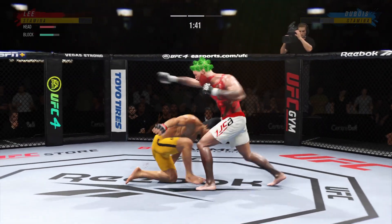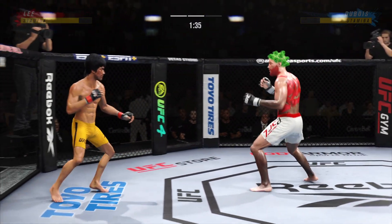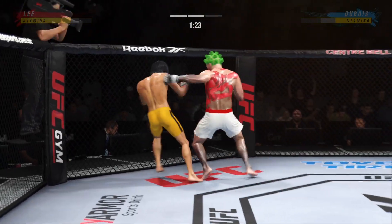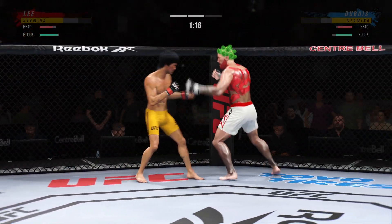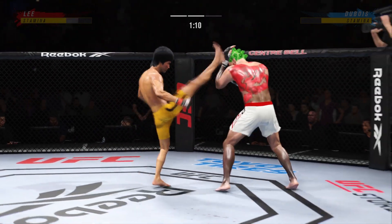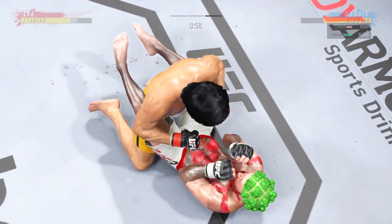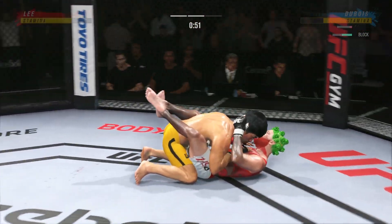That was a thudding leg kick. Nice kick. Right back in the clinch. Look at the force behind that leg kick — when you're in a clinch, you can pull down on the head and land these beautiful punches. He's in trouble, he's hurt bad. Big left. Back to the feet.